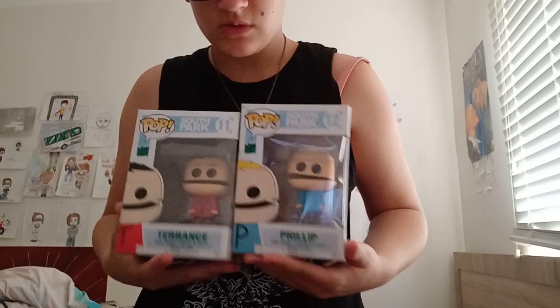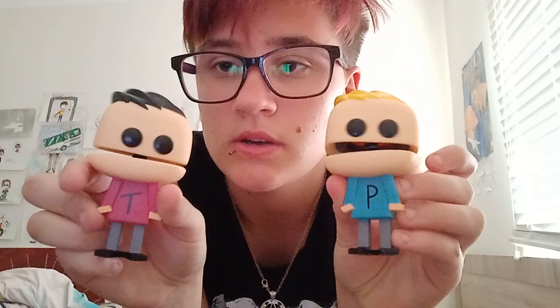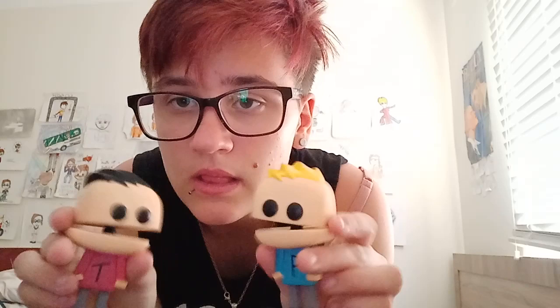I got Terrence and Phillip from South Park — one of my most favorite childhood shows that I still love and I'm re-watching on Netflix. They actually should make the actual Terrence and Phillip movie from the South Park movie — I thought that would be awesome. As you can see, these guys are bobbleheads. I got them about two years ago for Christmas. I can't really do their voices, but they're pretty cool characters.